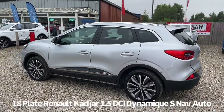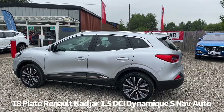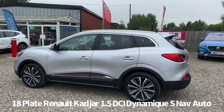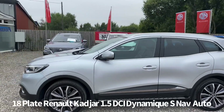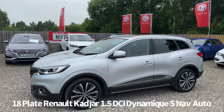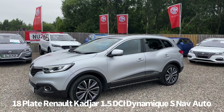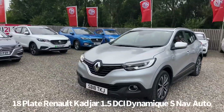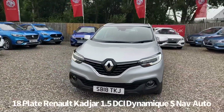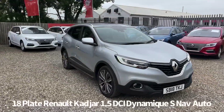It's also fitted with side steps, and other specification features include keyless entry with push button start, alloy wheels, automatic headlights and rain sensing front wipers, front and rear parking sensors, rear privacy glass, front daytime running lights, front fog lights, front and rear electric windows, and electrically operated door mirrors.